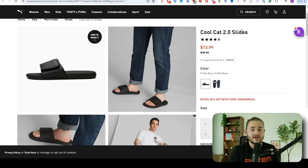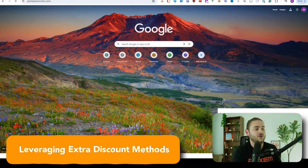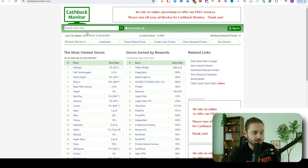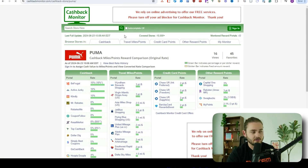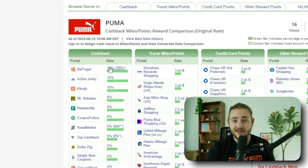Before I show you how to ship these profitable items into Amazon and let Amazon do all the customer service and work for us, I want to quickly introduce you to something extremely important: leveraging extra discount methods. For example, with these Puma shoes, we can go to a website called Cash Back Monitor, search Puma, and it shows all the different websites that give cash back when you buy. Right now, beFrugal is giving the best cash back rates — so on the item where I'm paying $10.39 a piece, if I go through beFrugal and just use their link, it's free to use, and I'm going to get 10% of that buy cost back. It's basically just extra free money in your business.